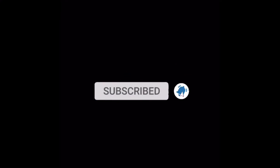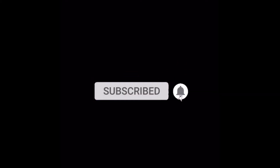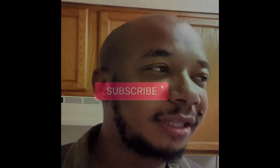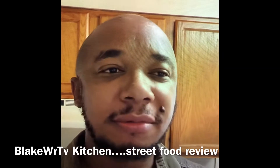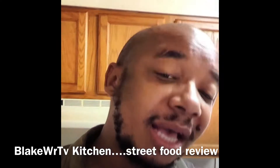Remember to hit the subscribe button, like and share this video. Support the channel. Help Chef Blake grow on YouTube. Let's get this thing monetized so we can put out more videos. Thank you. Five star — we can eat, but there are some people who can hook you up on the street with the best food too.